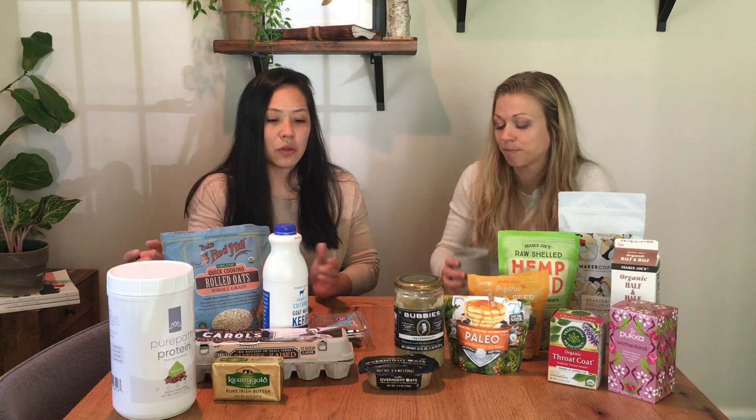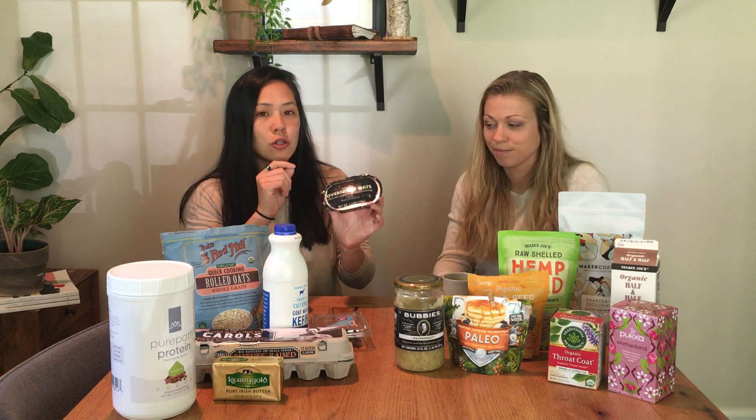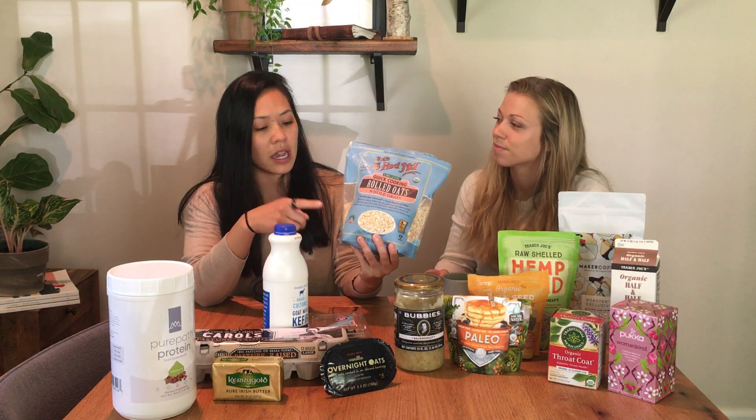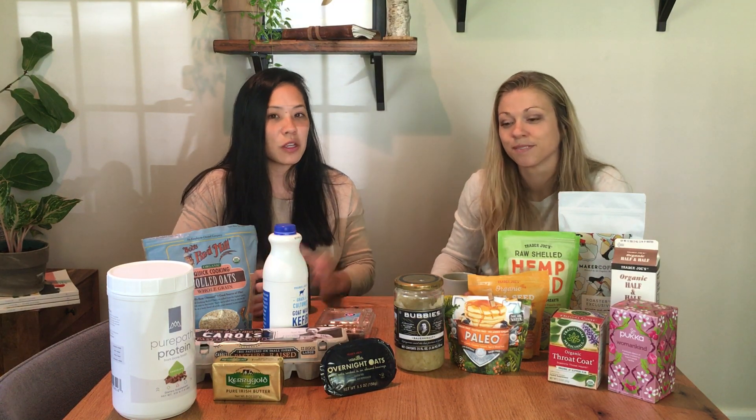Another option if you like oats: there's a new overnight package at Trader Joe's that's already pre-made, but it does have a lot of sugar. So make sure you're flipping over the label to read that. If you want to create your own, it's super simple to do overnight oats. I get Bob's Red Mill organic rolled oats, take a cup of oats, soak it in almond milk or regular milk, sit it in the fridge overnight and they become soft and plump up. Then I also add berries — nice healthy antioxidants. Super simple breakfast you wouldn't even have to think about.